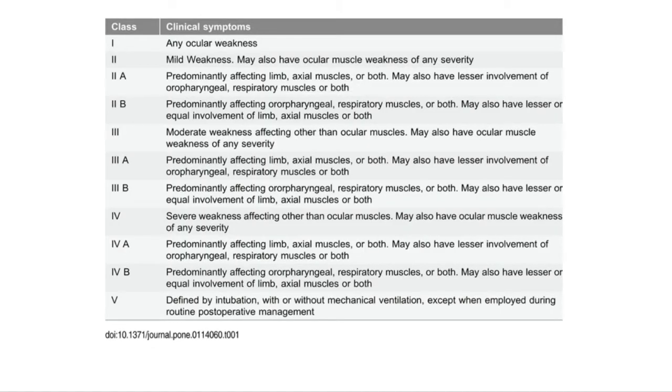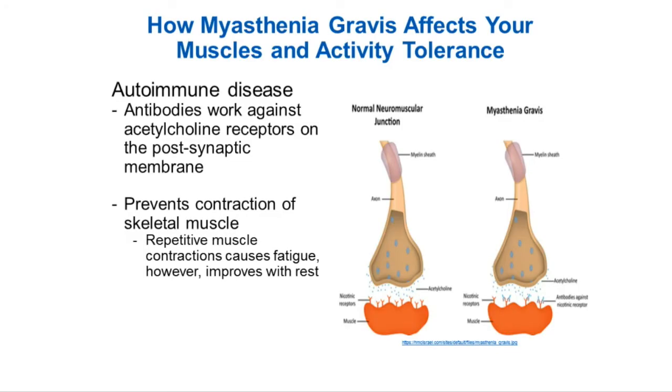This is just a brief overview of how the Myasthenia Gravis Foundation classifies a particular diagnosis. And this picture probably looks really familiar. Myasthenia Gravis, as you know, is an autoimmune disease.